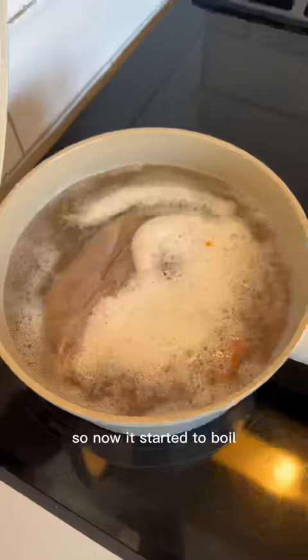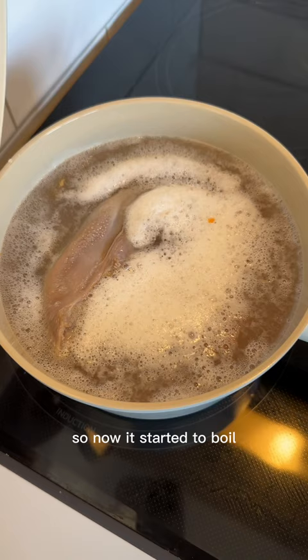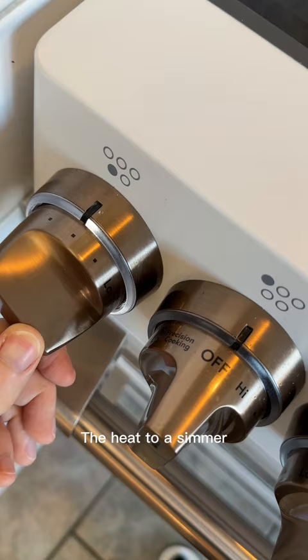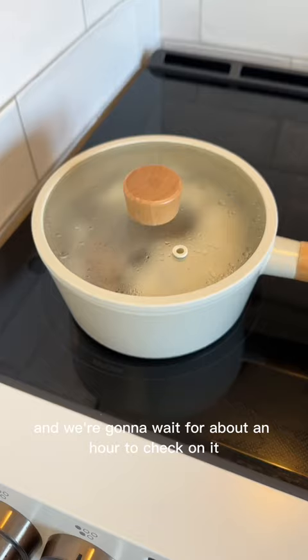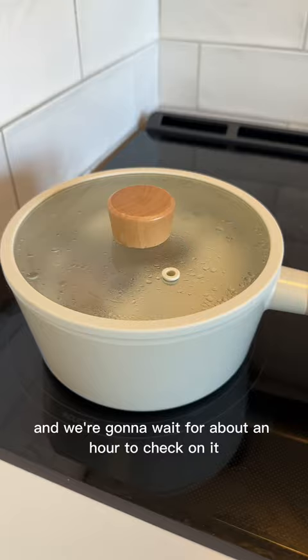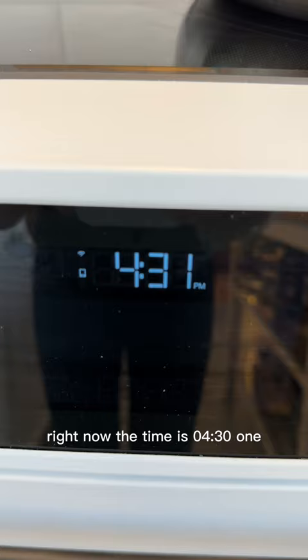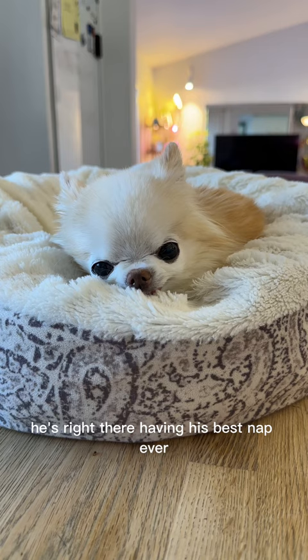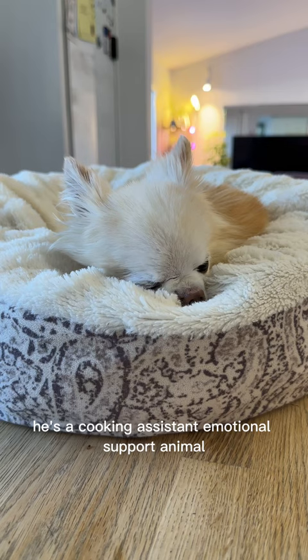Now it started to boil and I'm going to cover the pot with a lid and lower the heat to a simmer, about this much. We're going to wait for about an hour to check on it. Cedric is right there having his best nap ever — he's a cooking assistant, an emotional support animal.